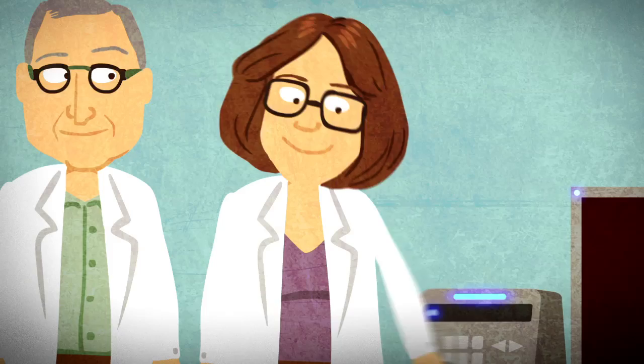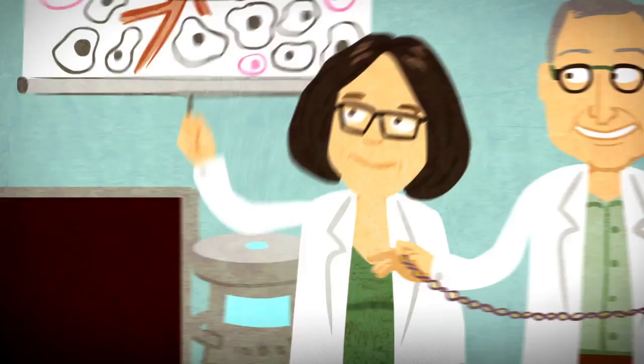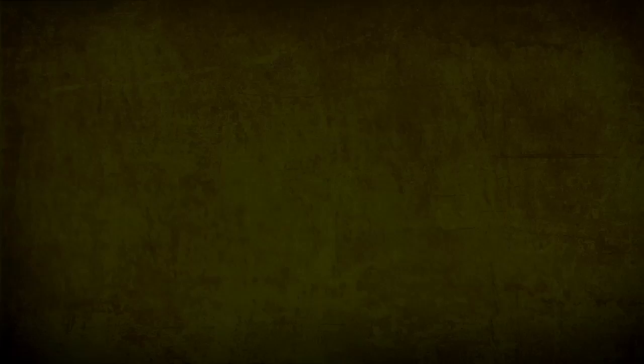Ben Gurion University scientists led by Professor Yossi Kost are developing a system to sneak medication like chemo or genes past the body's defense mechanisms and straight to their destination — even a cell organelle, like the nucleus inside a cancer cell.